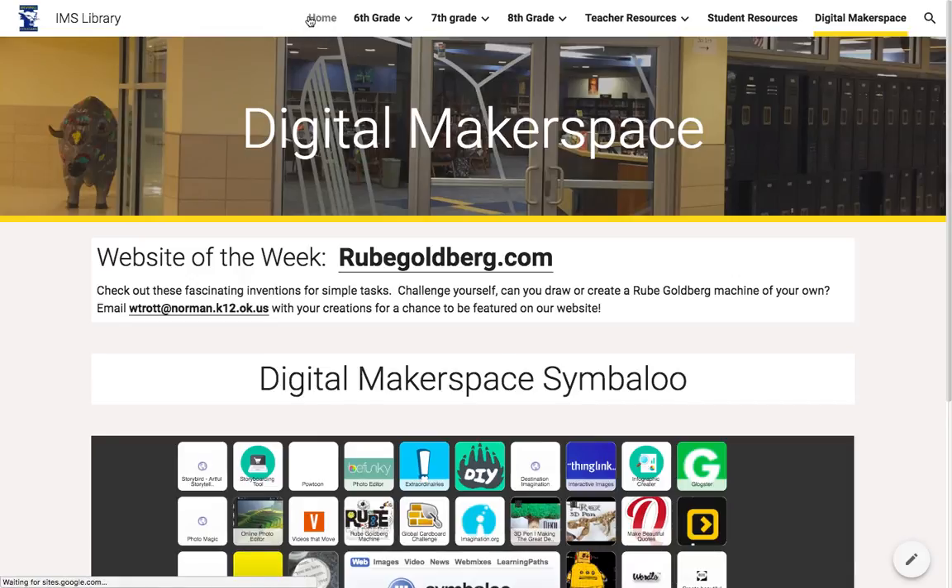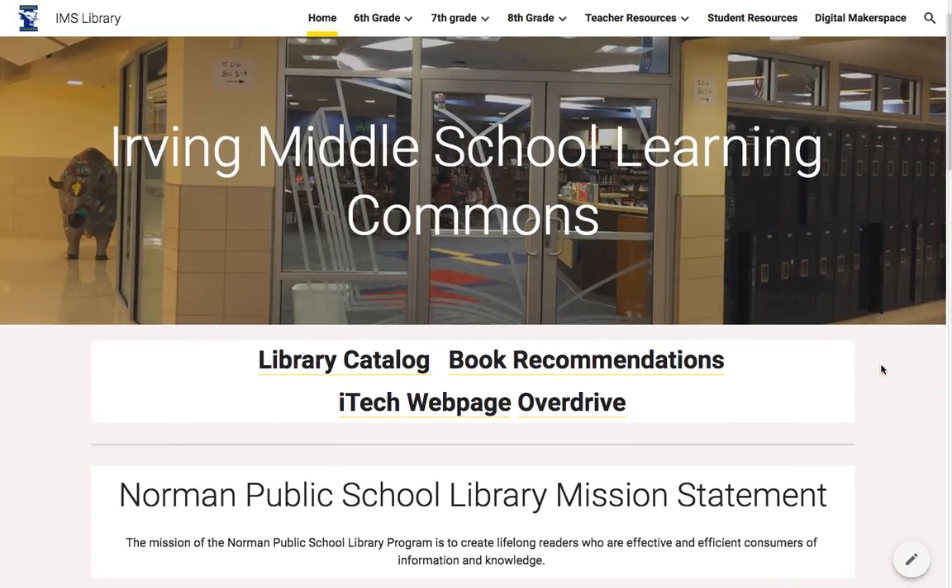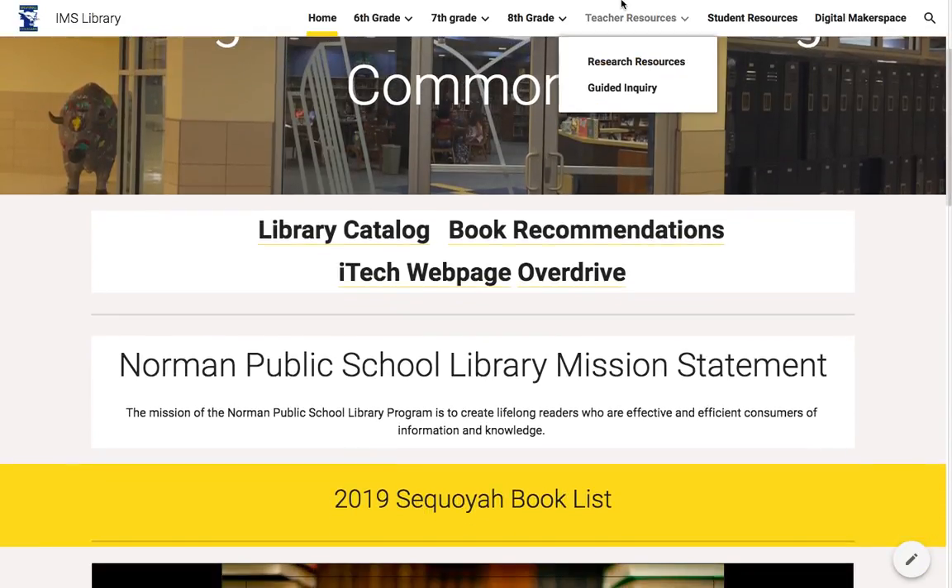So that is a brief overview of the Learning Commons. I hope you enjoyed and thank you so much.